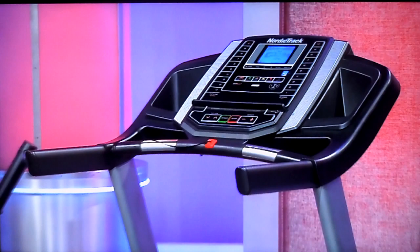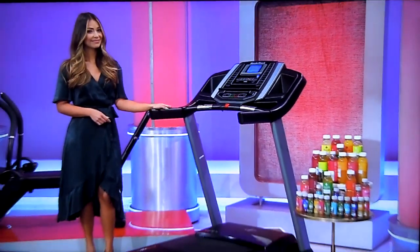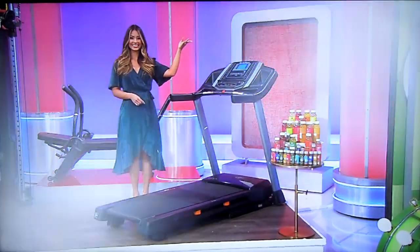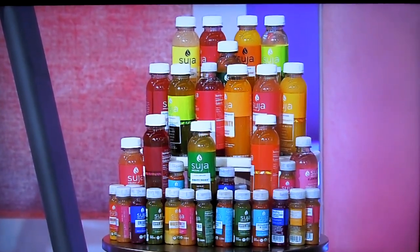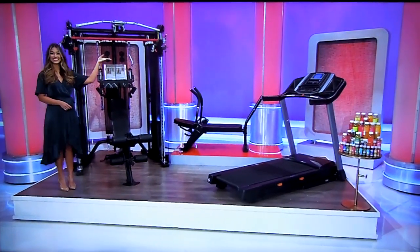Next, this space-saving treadmill has a 5-inch back-flip display, 20 workout apps, and a built-in heart rate monitor! And then finally, from earthy greens to sweet beats, you can juice up with organic, never-GMO, cold-pressed juices for a whole year from Suja Juice! It's a prize worth $8,065!